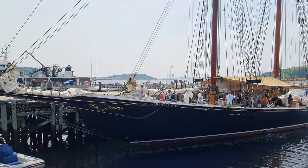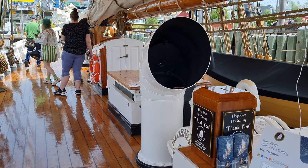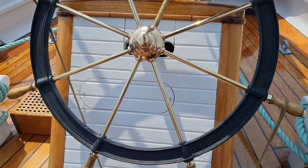The original Bluenose was destroyed off the coast of Haiti, so they built a replica with the same blueprints and exact same designs. We are on the Bluenose right now and it's actually free, which is super cool. It's super nice and it's actually featured on the ten-cent coin — the dime — in Canada. Everyone knows it. Super iconic.